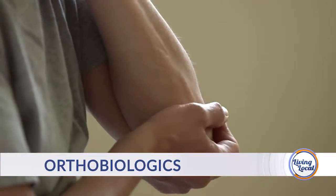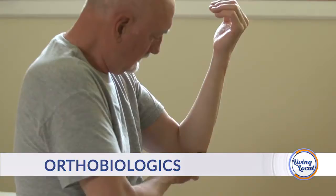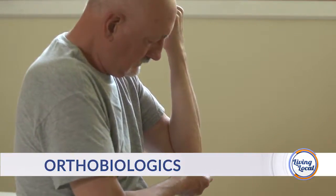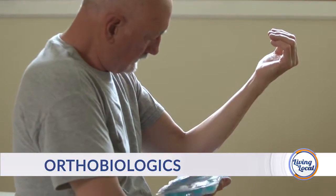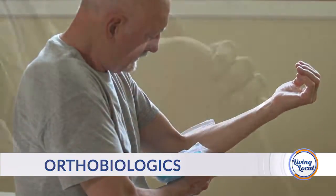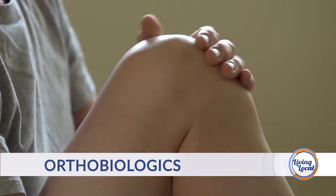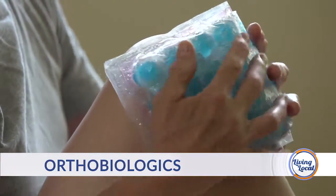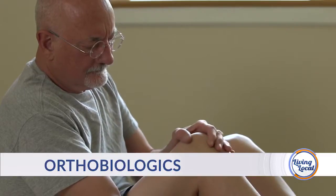Who are the candidates? Rotator cuff tendinitis, shoulder problems — it doesn't matter your age. We do people from high school athletes to collegiate athletes to people in their 60s and 70s; it really doesn't make a big difference. As for how new this is — they've been doing it in Europe for probably 15 years. I started doing whole blood about 10 years ago, been doing plasma for about six years, and have had excellent results with it.